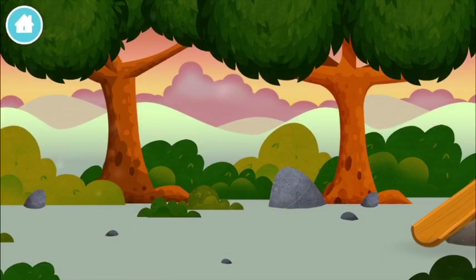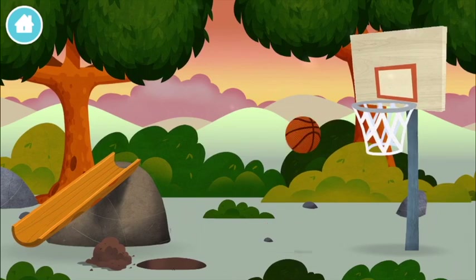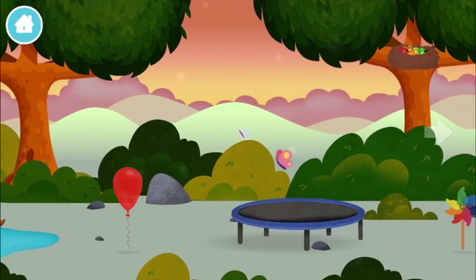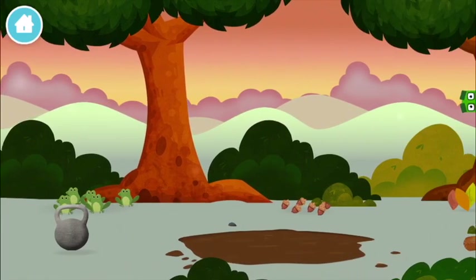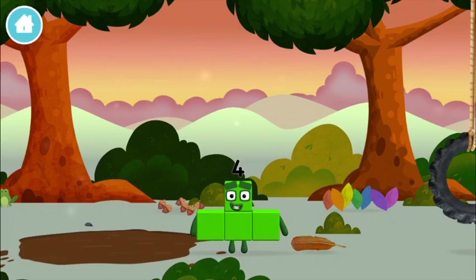Can you help find all of the number blocks? A basketball! Two ducks swimming in a pond! Four birds in a nest! You found one! I am one, two, three, four! Four blocks!